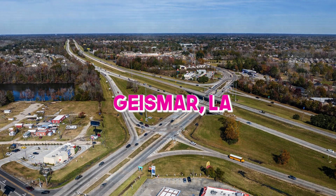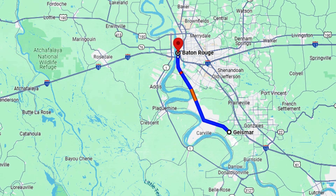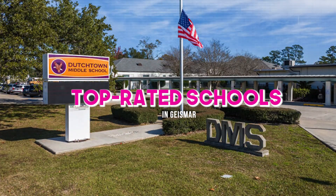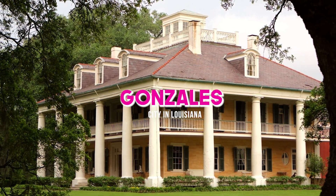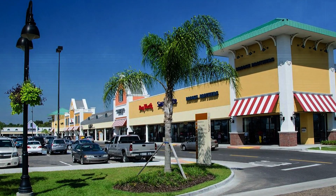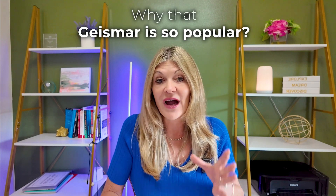If you're looking to move to the Baton Rouge area but maybe you don't want to live right in the city, Geismer, Louisiana may be a great fit for you. It's located only about 15 minutes from the Baton Rouge area, about 55 minutes to the New Orleans airport. It has top-rated schools there. Also, Gonzales, Louisiana is right there about 12 minutes away where you have lots of shopping as well. You have the big Tanger Outlet Mall, lots of restaurants and boutiques, and the big Cabela sporting store. And Baton Rouge is 15 minutes away on I-10, so those are a few reasons why Geismer is so popular.